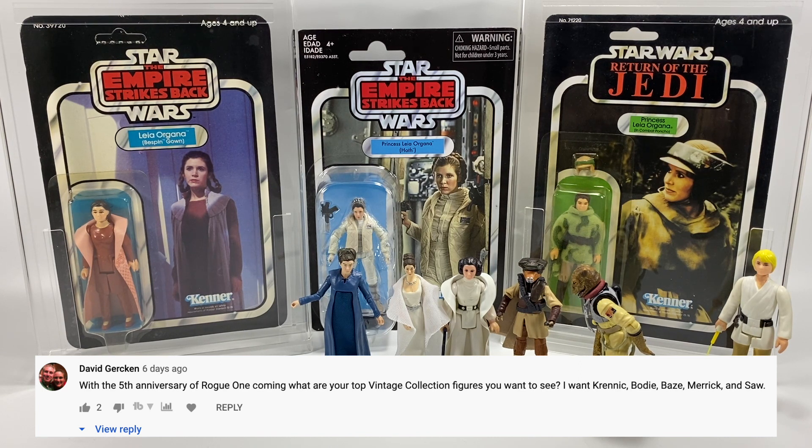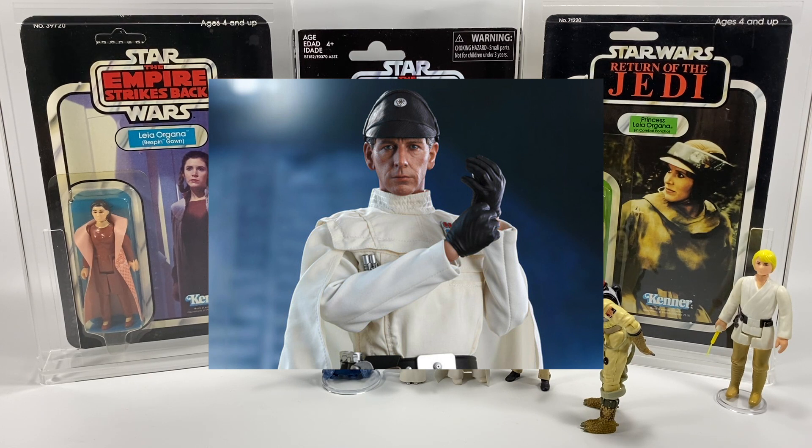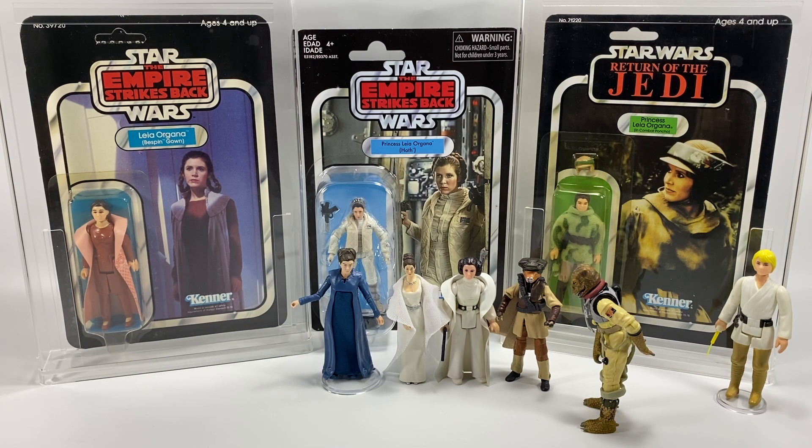David Gerken asks: with the fifth anniversary of Rogue One coming, what are your top vintage collection figures you want to see? I want Krennic, Bodhi, Baze, Merrick, and Saw Gerrera. I'm going to make a whole video about my most wanted Rogue One figures, but Krennic is a must for me — I want to see him in his wet gear that he wears at the start of the film and on that dark planet where Galen Erso dies. We also need Baze Malbus to go with our Chirrut Imwe figure, Merrick the Blue Leader, Saw Gerrera, and his buddy Two Tubes as well — he would look great.